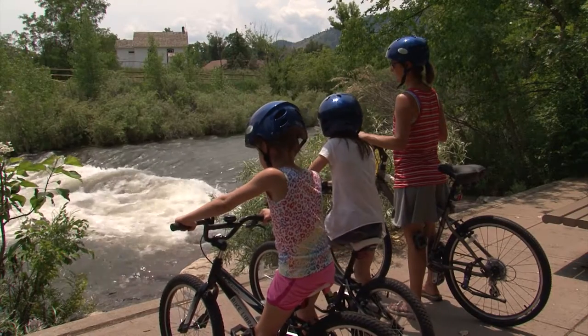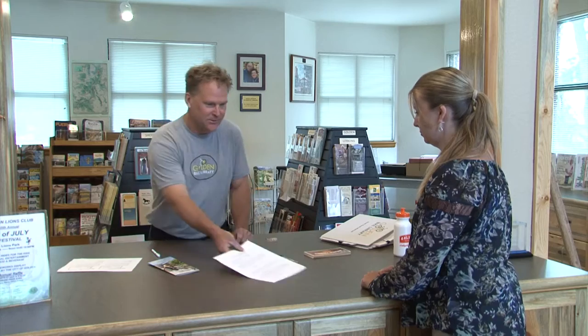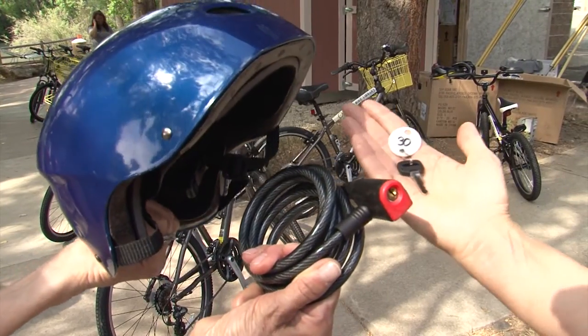Come and find the right bike for your ride. Visit the Golden Bike Library in the Golden Visitor Center on 10th and Washington, Thursday through Sunday from 9 a.m. to 3 p.m. Sign a waiver, leave your payment information, and you'll be on your way. All bikes come with a helmet, a lock, and key.